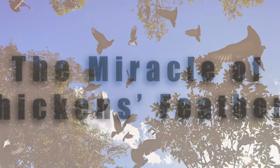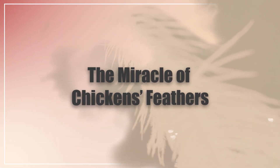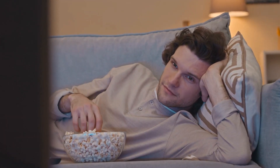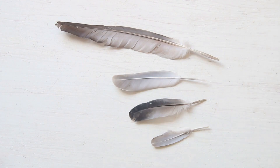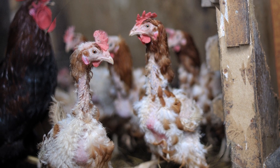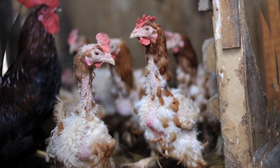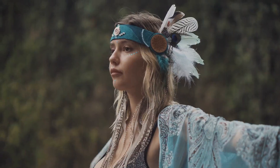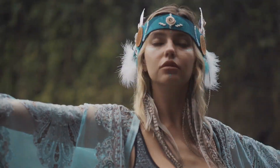In this video, I'm going to be going through the miracle of chicken feathers and why they are so amazing. Stay tuned till the end because I'll go through the anatomy of a chicken feather and talk about feathers overall and the molting process that all chickens go through. And lastly, I'll go through some really cool uses of chicken feathers and other feathers that you actually did not know about. So without further ado, let's get into it.